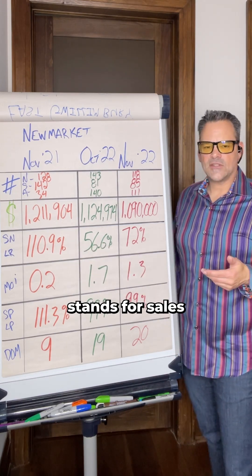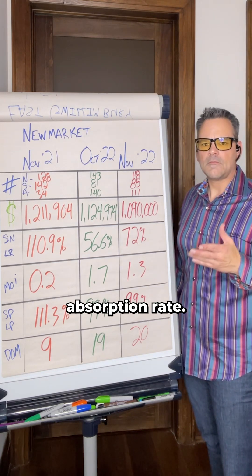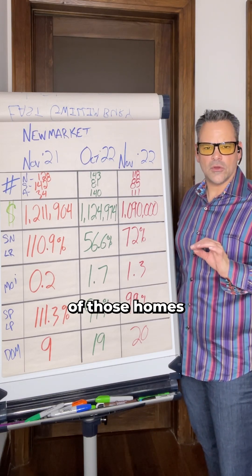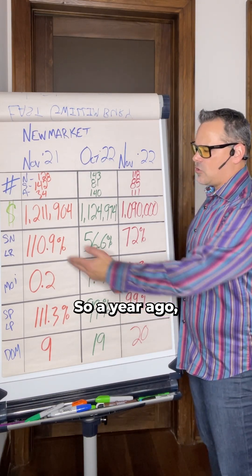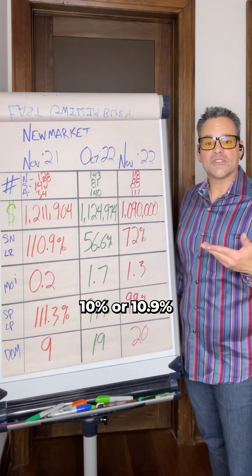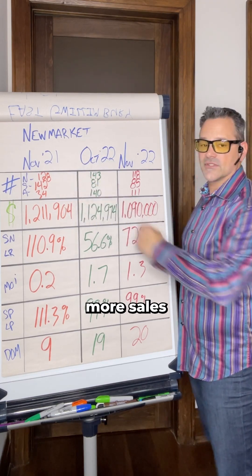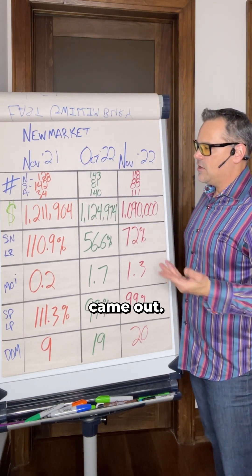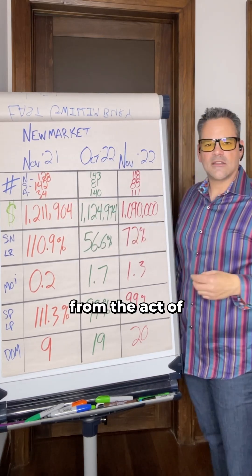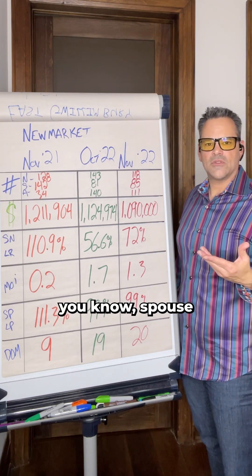The SLR stands for sales to new listings ratio, also known as the absorption rate. It tells us out of the homes coming on the market each month, what percentage of those homes are actually selling. A year ago the market sold 110.9% more homes than actually came on the market, and you can see that through the numbers — there were more sales than listings that actually came out. Where did that extra 10% come from?